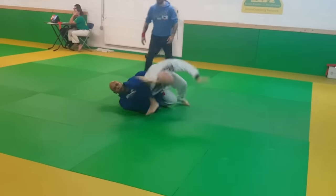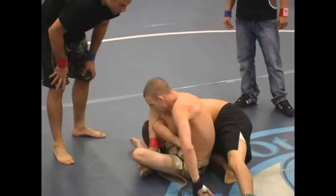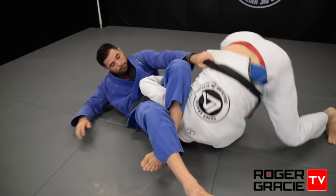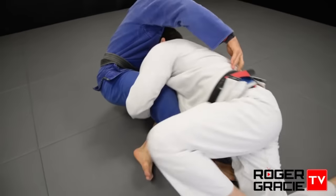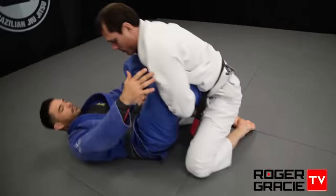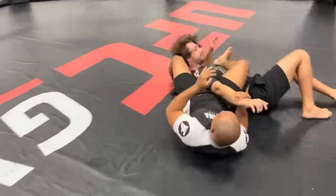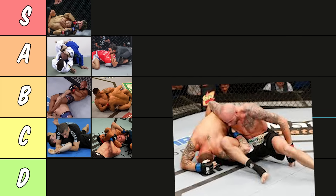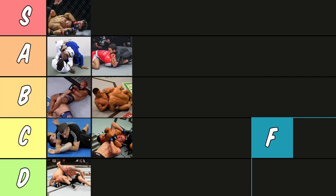Now the omoplata. The omoplata is weird because it's a really available submission — it's easier to lock up than even a triangle in most cases. However it's also really easy to escape: if they just roll or step over your head they're going to get out. These reactions can be countered with armbars or triangles, and at the very least you can use it to get on top. But at the end of the day the submission itself is pretty weak and the moves you can combo with it are pretty predictable and easy to avoid. So I'm going to put this all the way down in D tier — not saying you shouldn't use it, but it's kind of bad.